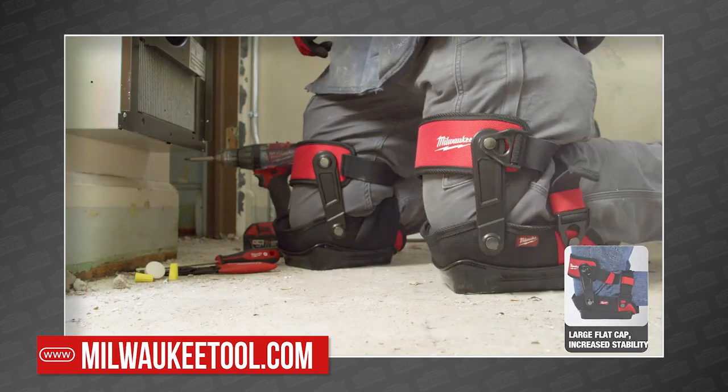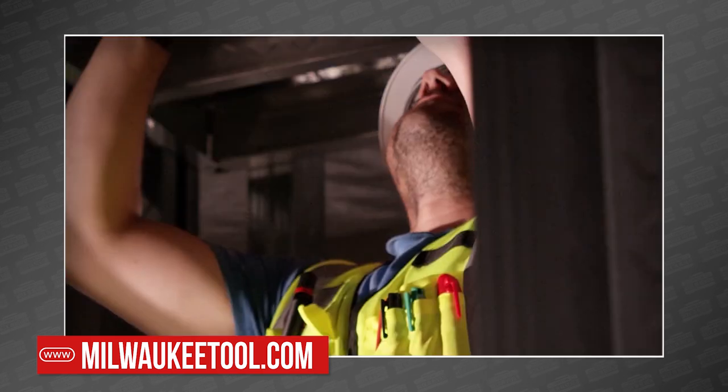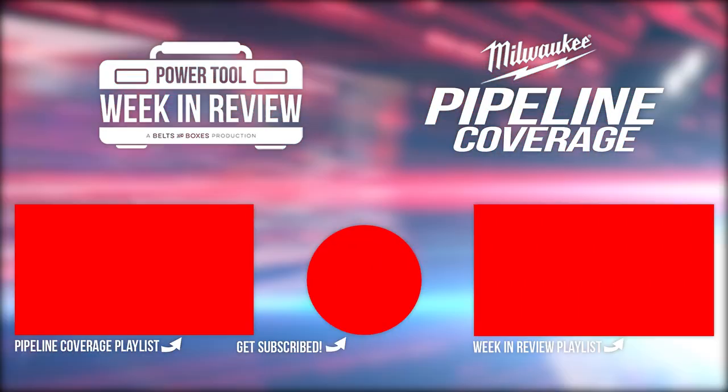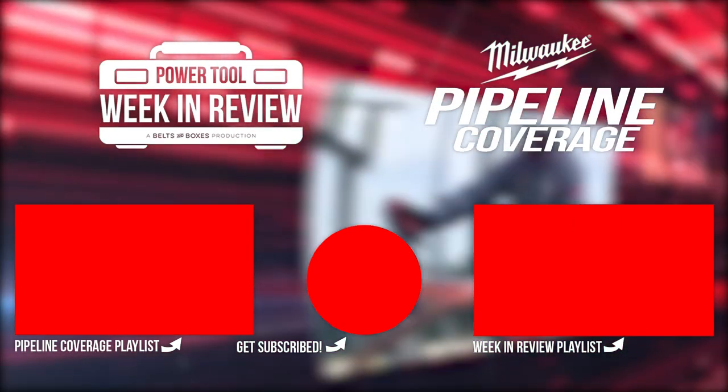The rest of the event focused on some cool new PPE, which we'll cover at this link. That's not all Milwaukee announced at Pipeline, and now you can watch the entire collection of new Milwaukee tools in our Pipeline playlist right here.